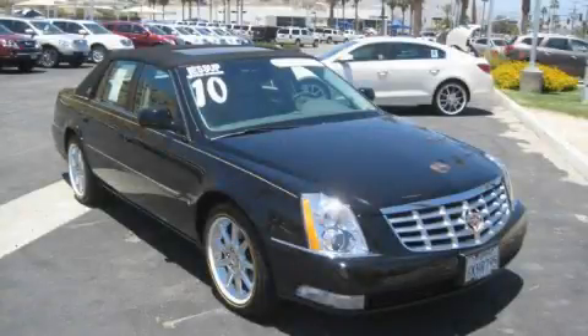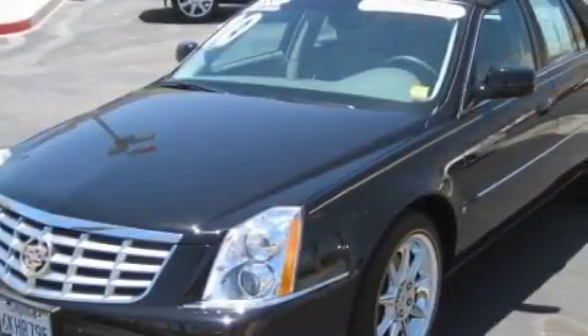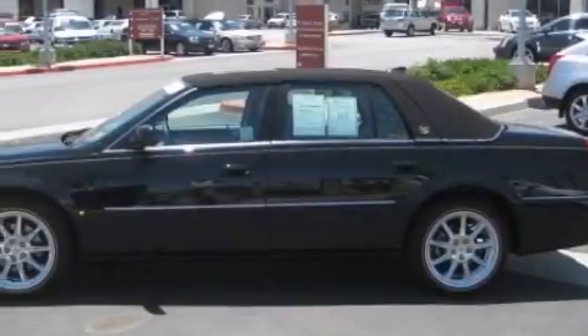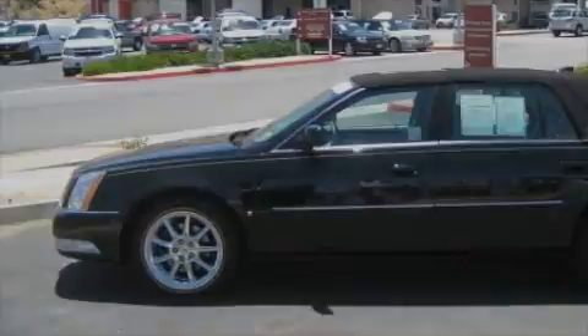This is a 2006 Cadillac CTS, a great fit and finish. It features a 3.6-liter six-cylinder engine and an automatic transmission. With an EPA estimated rating of 27 miles per gallon on the highway, you won't be making frequent trips to the gas pumps.